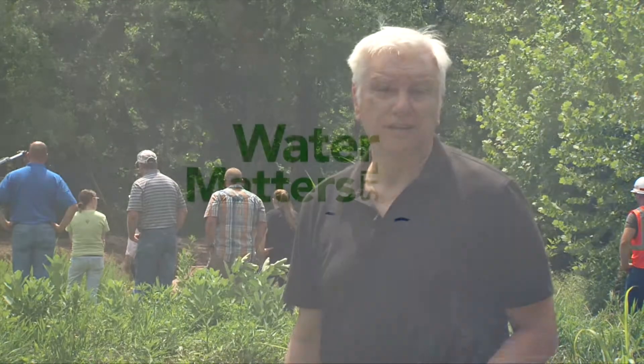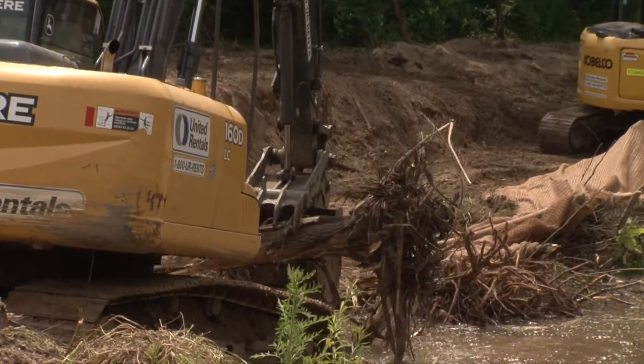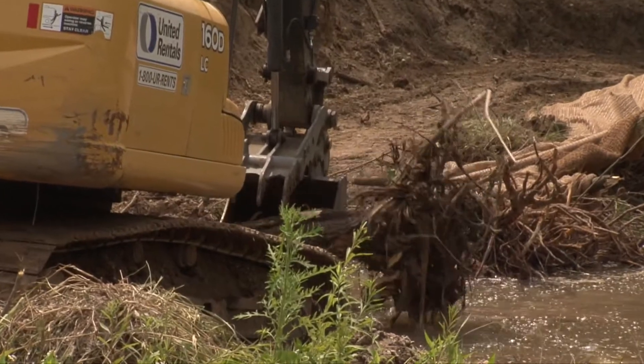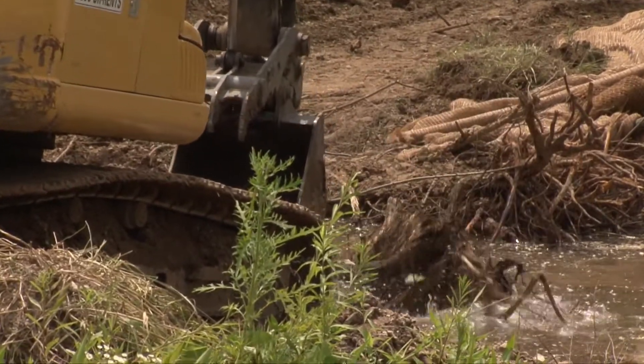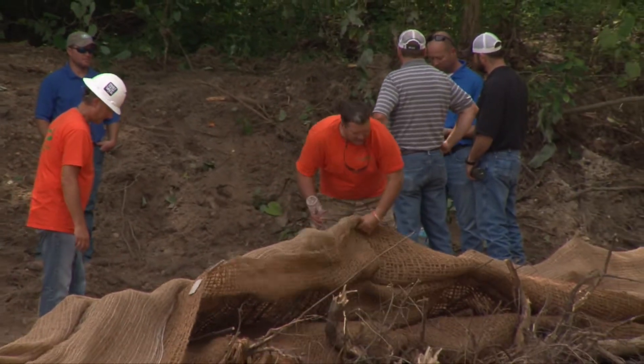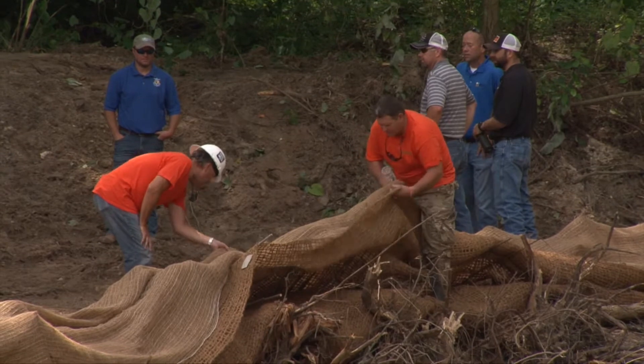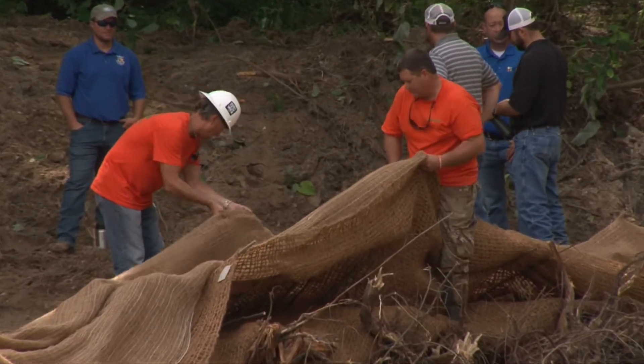I'm Jim Kircher along the banks of La Barque Creek here in Jefferson County, and I'm not alone, because there's something going on here that a lot of people are interested in. It's not immediately clear just what they're doing here or why, but this is one of the latest bioengineering techniques used to restore and protect natural stream beds and banks. And in this area, you don't get much more natural than La Barque Creek.